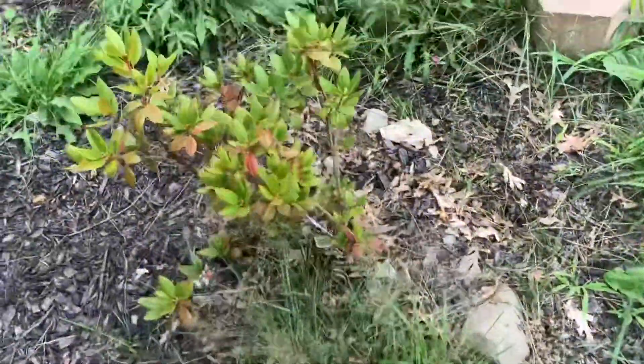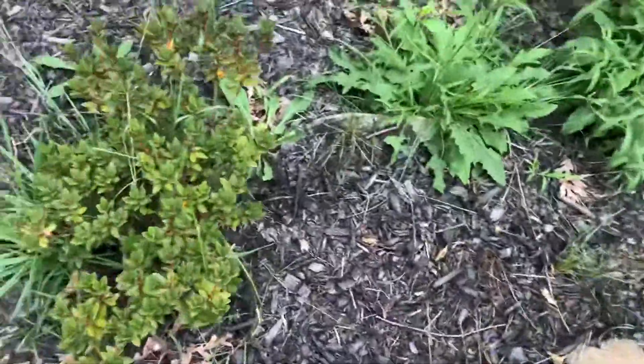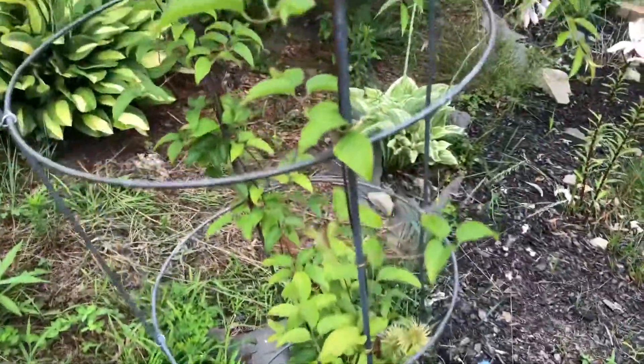And this is the asiatic lily I planted last year. That is the PJM rhododendron, here the purple azalea, and this is the clematis — it has already bloomed once.